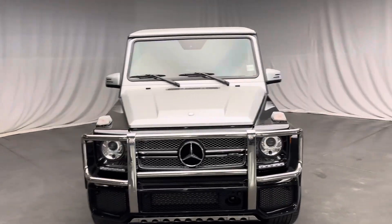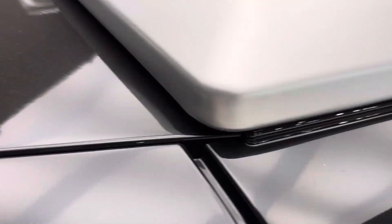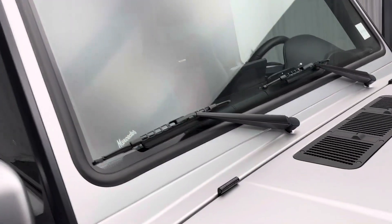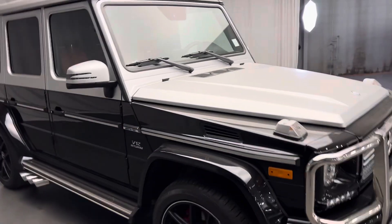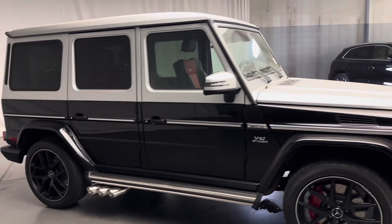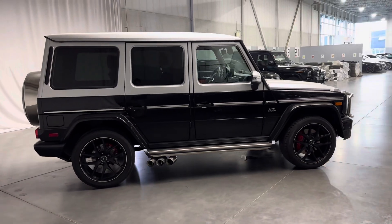On top of the wrap there is an Xpel film on the entire car. All the edges have been rolled in. The whole car is covered with the Xpel film — even on the sides, even on the roof, that's all Xpel.